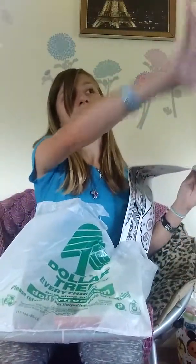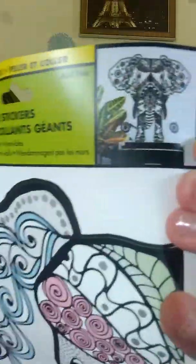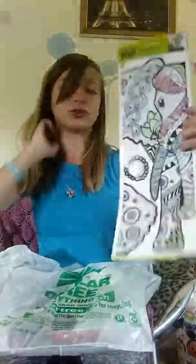Next thing that I have is for my room, because I have a little thing over there. It's a wallpaper thing — it's like a giant decal. And this is what it's supposed to look like. It's an elephant, and it's really colorful. I like elephants that look like this, with all the designs all over it, and that's why I got it.